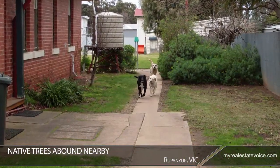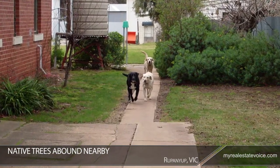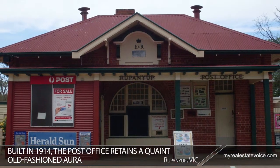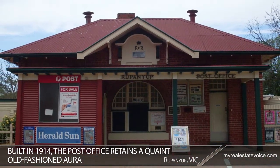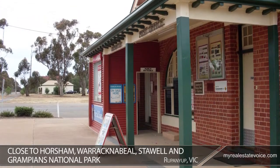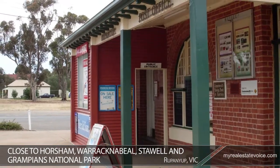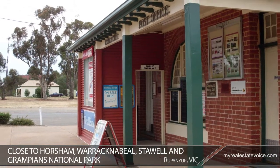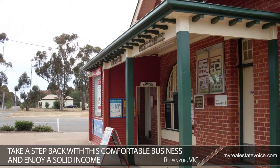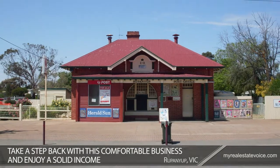Native trees are found nearby and the greenery of the local area contributes to the delight of living in Repunyip. Built in 1914, the post office retains a quaint old-fashioned aura that makes it an enjoyable place to work. Close to Horsham, Warracknabeal, Stawell and Grampians National Park, this business and accompanying residence offers peaceful living within driving distance to all the essential amenities. Take a step back with this comfortable business and enjoy a solid income along with the benefits of country living.